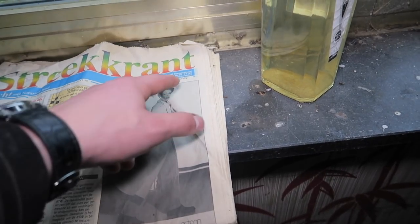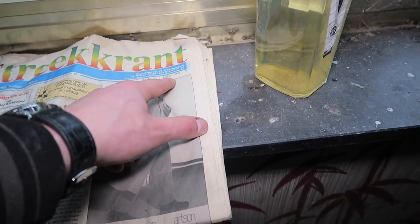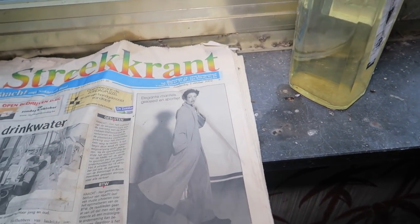This is from 2002 — the news, people. What the hell?